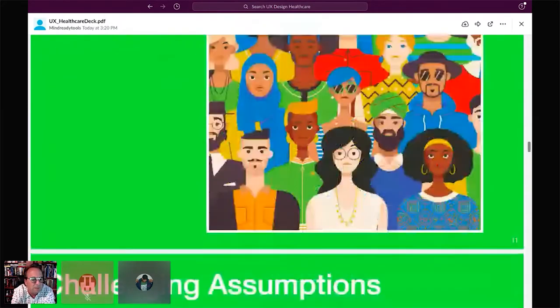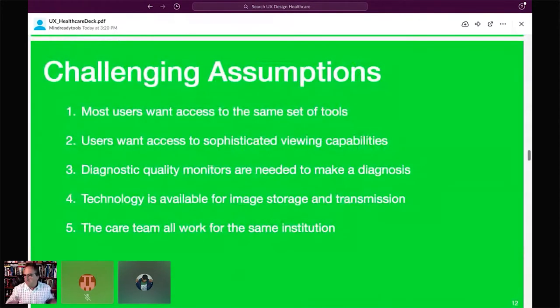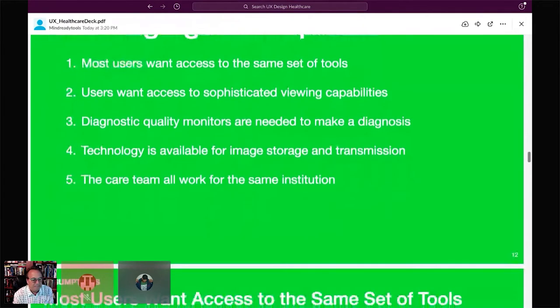We had more than five assumptions, but here are the top five we're actively working to address. We assumed that most users wanted access to the same set of tools, that most users wanted sophisticated viewing capabilities, that they had access to diagnostic quality monitors, that there was on-site storage and good transmission technology, and that the care team all worked for the same institution. As you'll see, none of these assumptions held true.